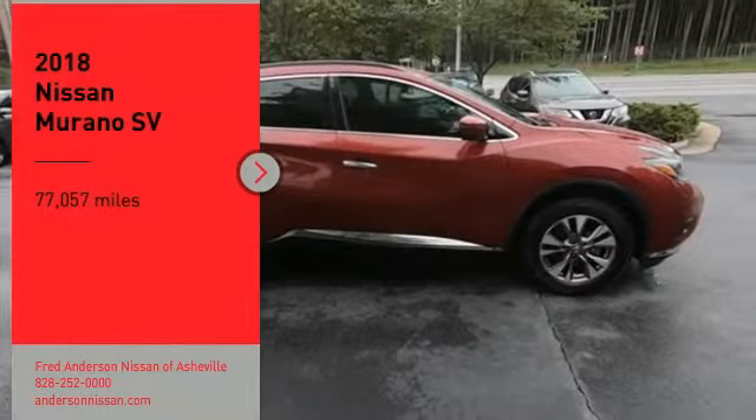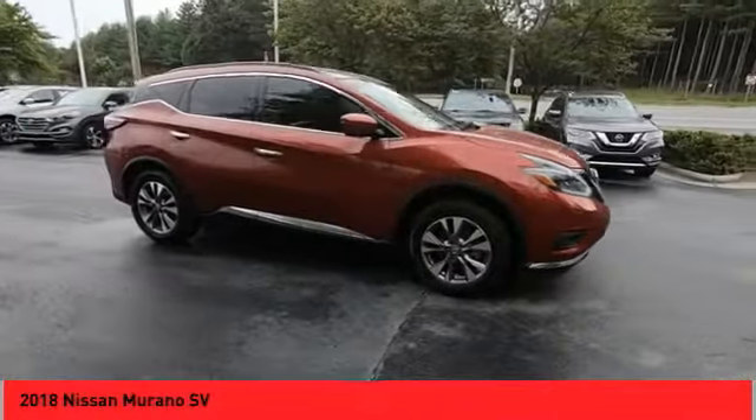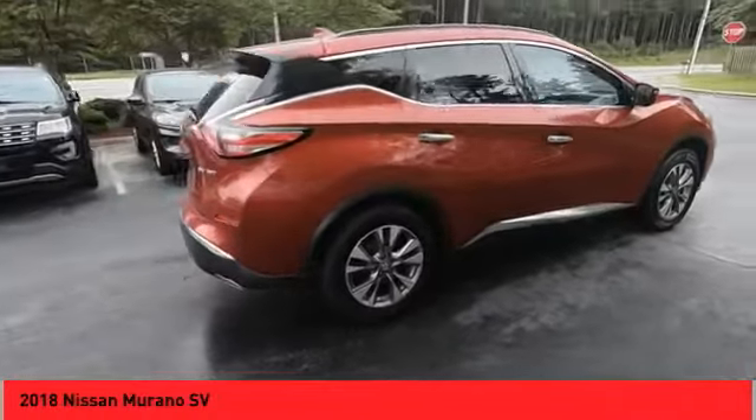Stop by and take a look at the 2018 Murano. The peace of mind of award-winning safety, including a 5-star rating for side-impact crash safety, comes standard with the Nissan Murano.